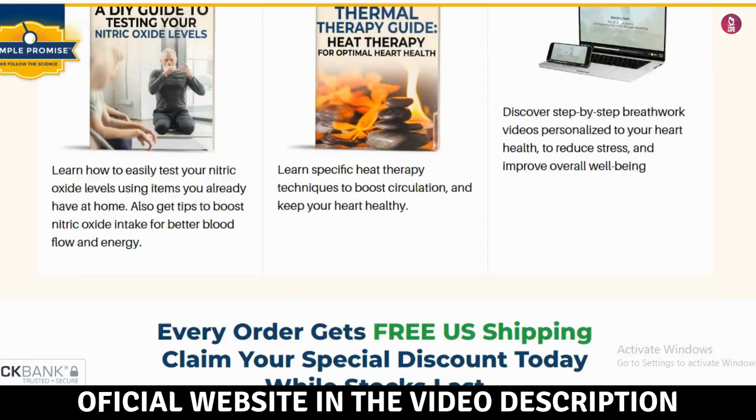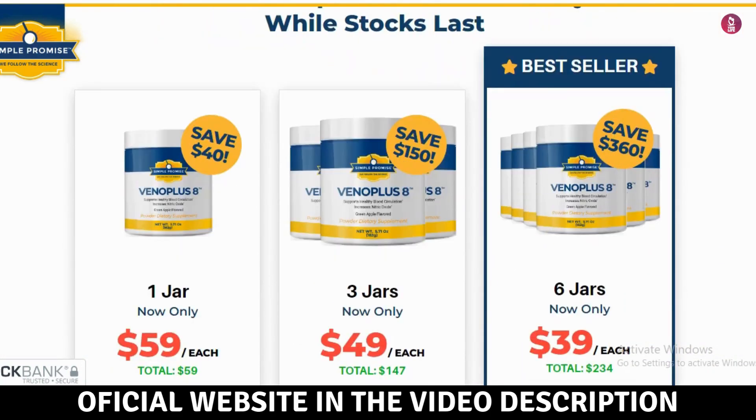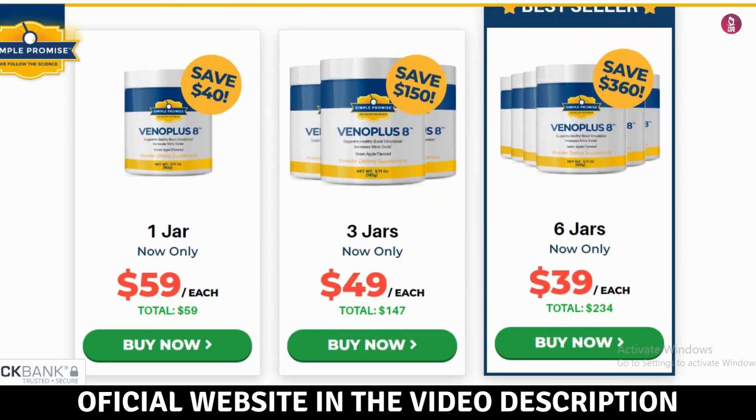Let's dive into some key benefits of VenoPlus 8. First, it improves blood circulation — VenoPlus 8 contains ingredients that enhance blood flow, ensuring efficient circulation through your veins. It also reduces swelling and leg pain caused by circulatory problems, providing comfort and relief. Additionally, with its vein-strengthening ingredients, VenoPlus 8 helps prevent varicose veins and other vascular issues.